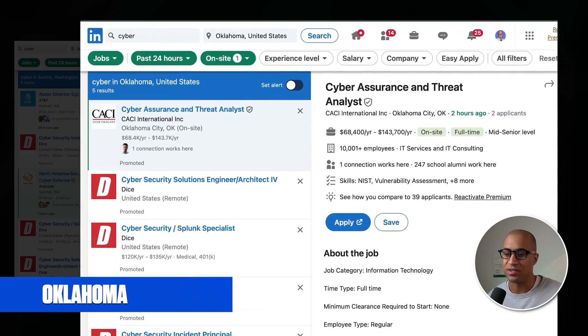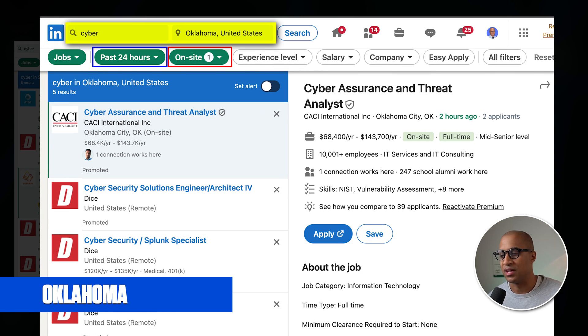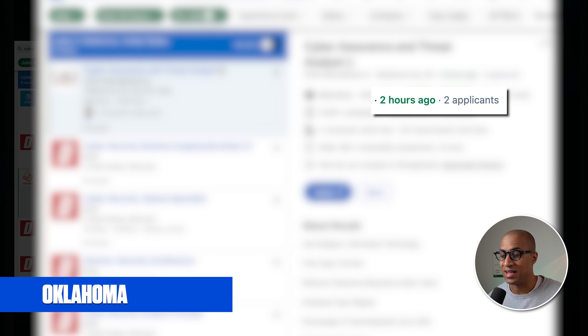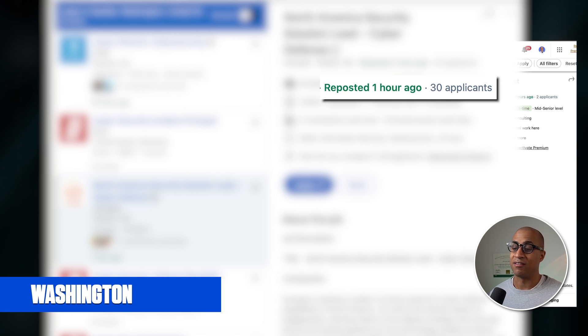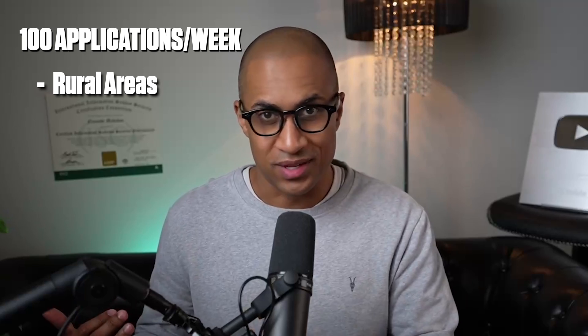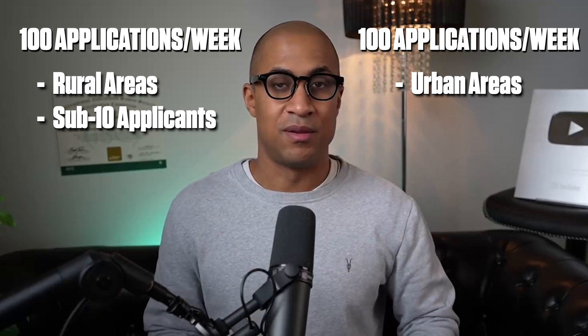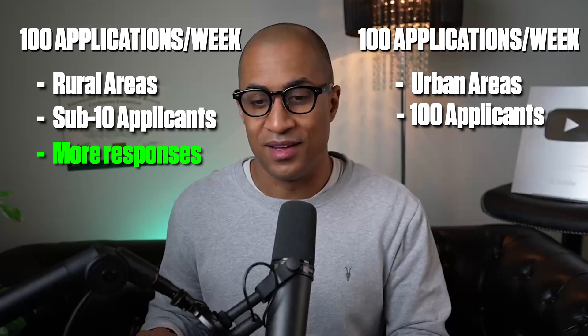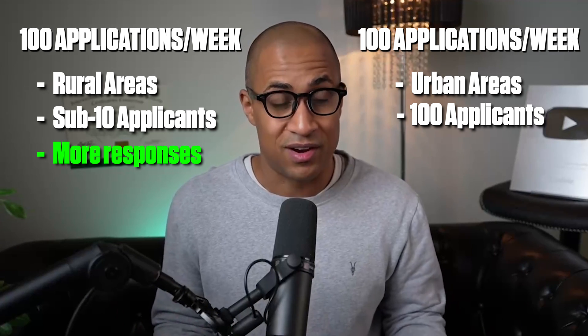Then I did the same thing for Oklahoma — searched "cyber on-site past 24 hours." Even though the result was a promoted listing, it only had two applicants in the last two hours, versus 30 applicants in the last one hour for Seattle. So if you submit a hundred applications in a week to jobs in these rural or less competitive areas with sub-10 applicants, versus applying in Seattle, LA, and New York where there are hundreds of applicants, it's more likely you'll get a response from the place with fewer applicants because they probably have a hard time finding talent.